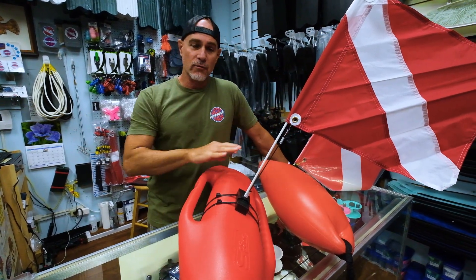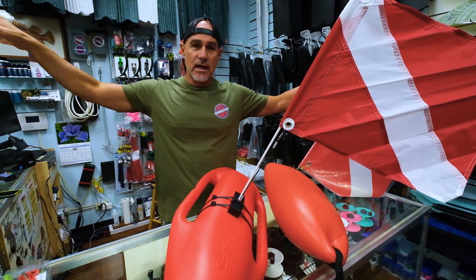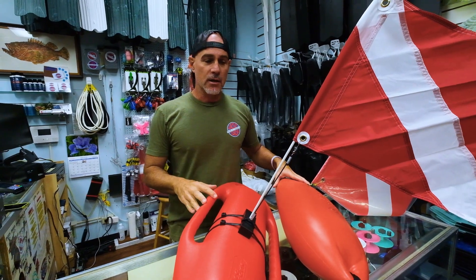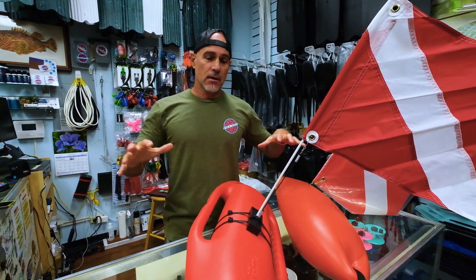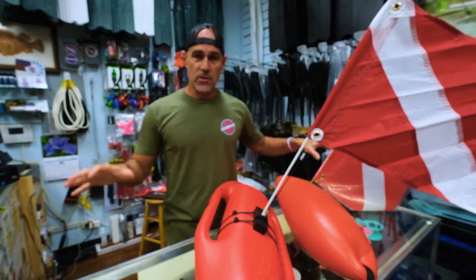This is a diver down flag — we'll go over that in a minute. This is with the red and white stripes to mark yourself, so other divers, boaters, and fishermen know that there's a diver in the area. In my opinion, this is number one on safety. When you're out in the water, you need to have this marker, marking yourself so everybody else knows that you're there.